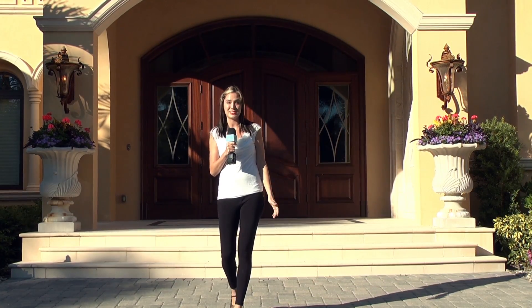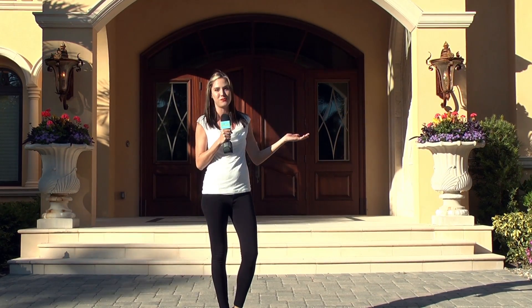We're in Bay Colony with Harwick Homes, and today we get to see the inside of this beautiful home that they built. This is Mark with Harwick Homes. Now walking in, I noticed you guys really pay close attention to detail when building your homes. Tell us all about it.